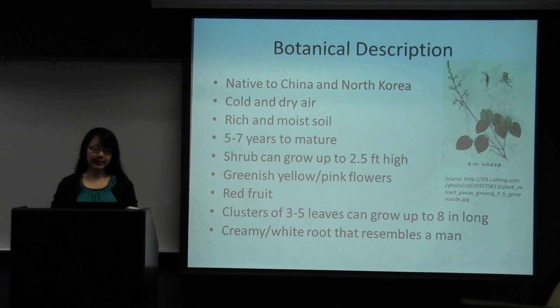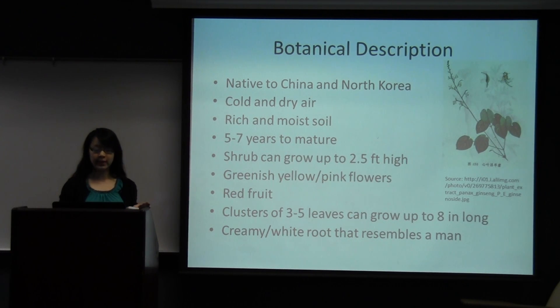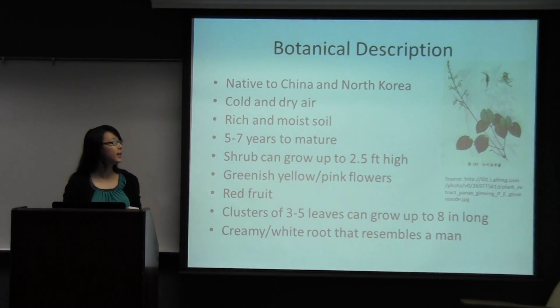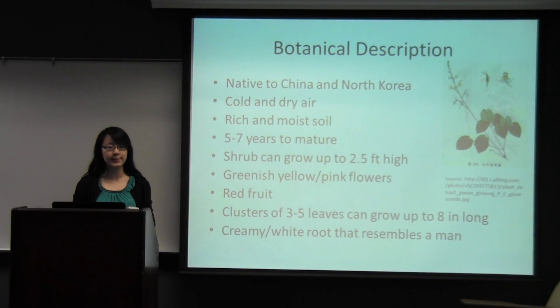There are different types of ginseng. The American ginseng is Panax quinquefolius, and there's also Siberian ginseng, which is Eleutherococcus senticosus. Panax ginseng is in the same family as those two, but obviously they're not the same. Panax ginseng is actually only grown in China and Korea, although it has been successfully cultivated in other countries such as Japan, Russia, and North America. It grows in very specific conditions, which explains why it's so rare and why it's so expensive on the market.